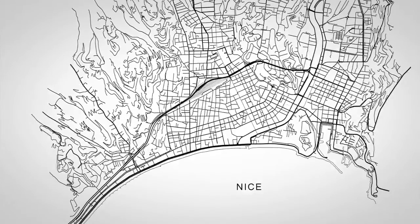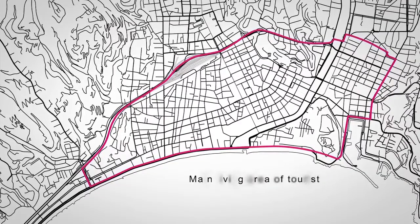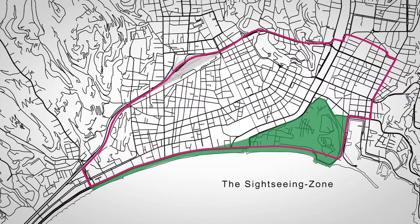As an example, let's take the city of Nice, France, and look at how it works exactly. During their vacation in Nice, most visitors get accommodation in this area. Here is the old town of Nice, and here is the beach area of the city. These two areas together make up the most visited area of Nice, which is called the sightseeing zone.